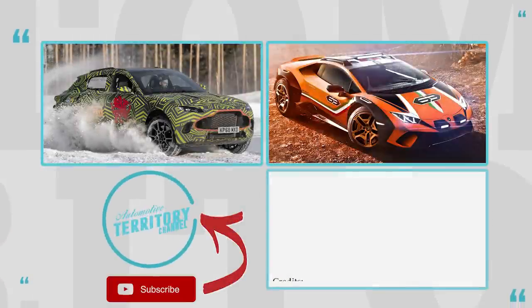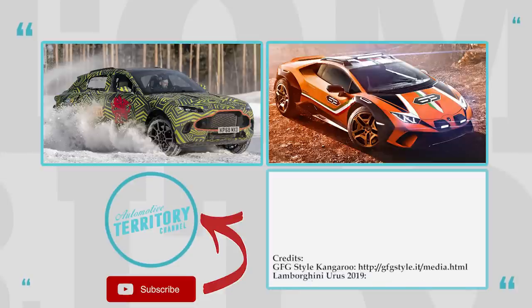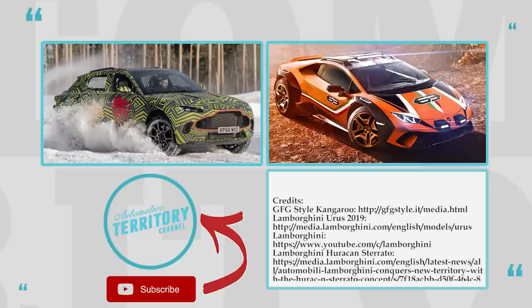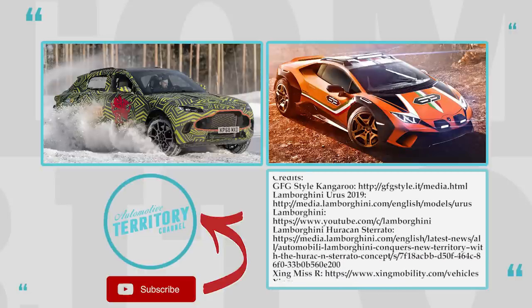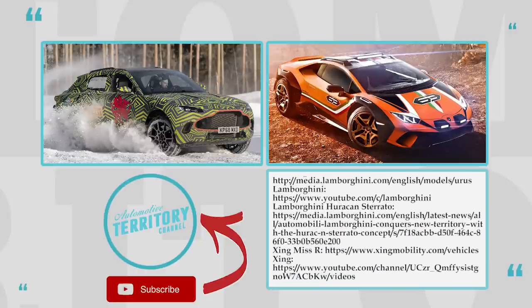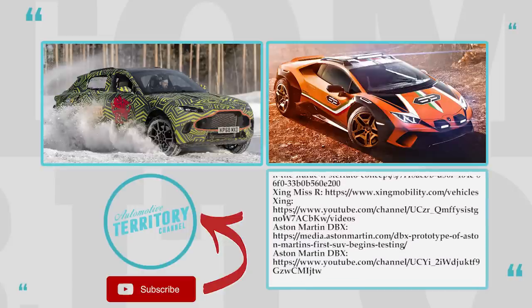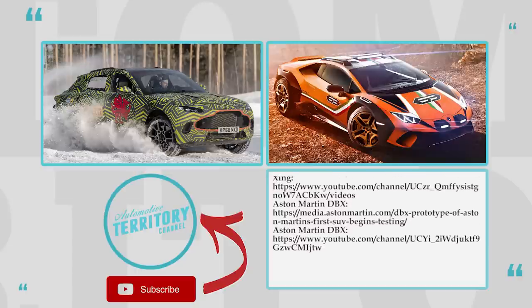Do you think that such notions as off-road and supercars could be combined? Let us know what you think about the crazy machines shown in this video. We recommend watching a couple more episodes of Automotive Terror 2 Daily News by tapping the icons on the screen. Subscribe to our channel not to miss upcoming releases, like and share to help us grow, and we'll see you later.